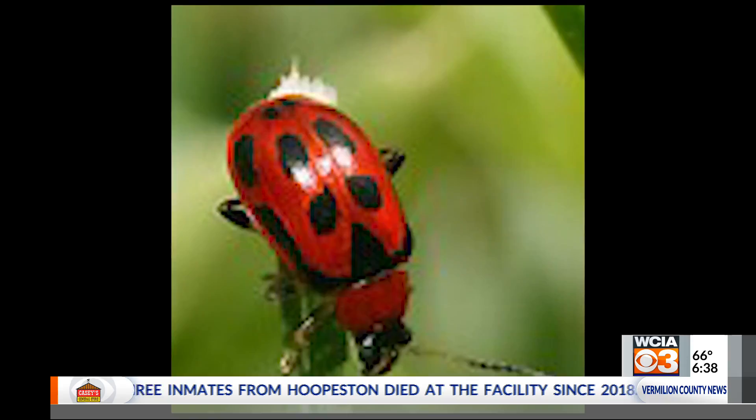We planted some beans in early April and they were up, probably a week or two before anything else around was up. I think every bean leaf beetle within 200 miles found us. They did some serious damage.